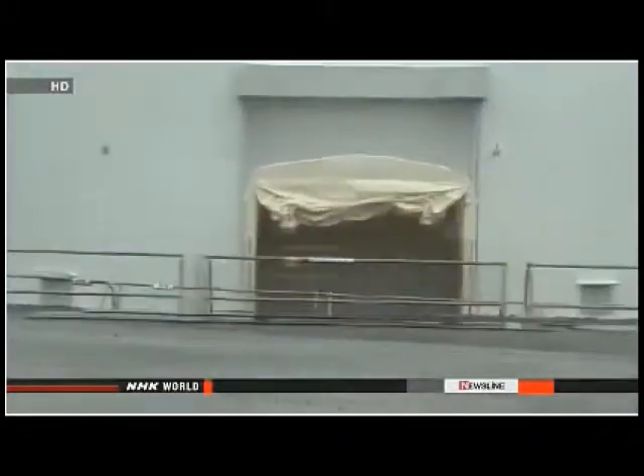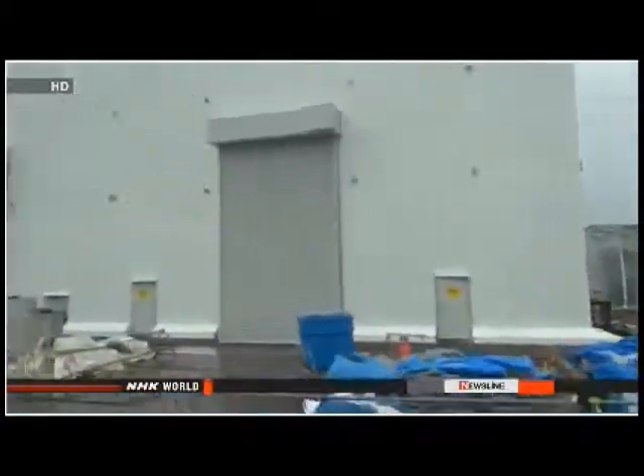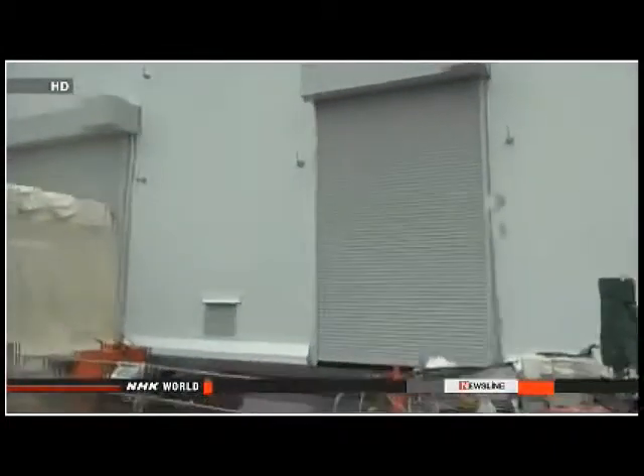TEPCO crews have been testing the system since March. They inspected it over the weekend and found water had leaked from a stainless steel tank. They emptied the vessel and discovered small holes in a welded section. They plan to place a camera inside the tank to examine it in more detail.